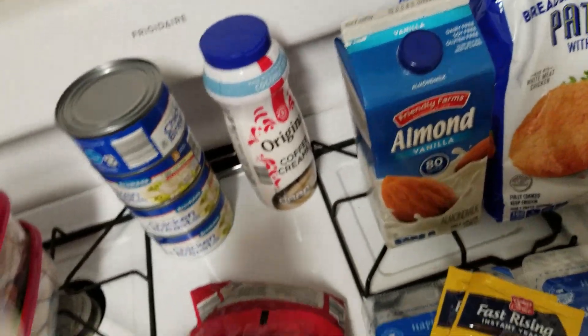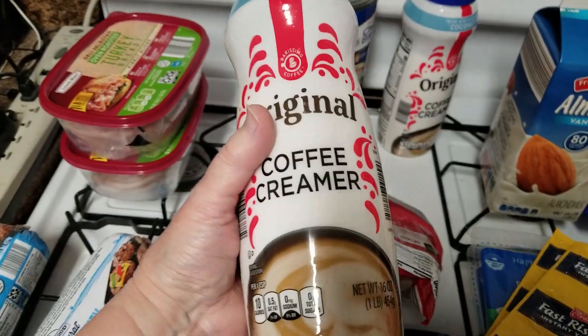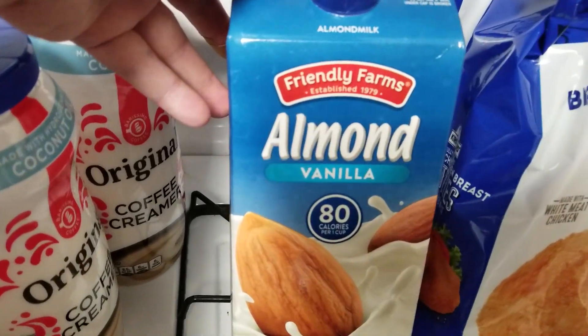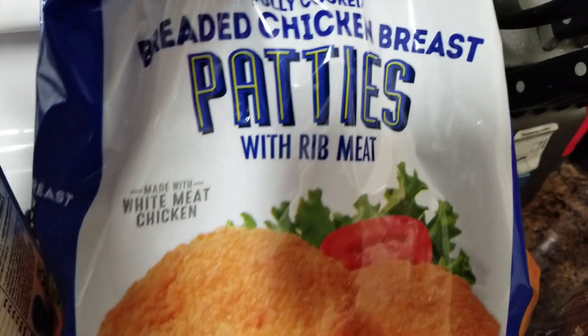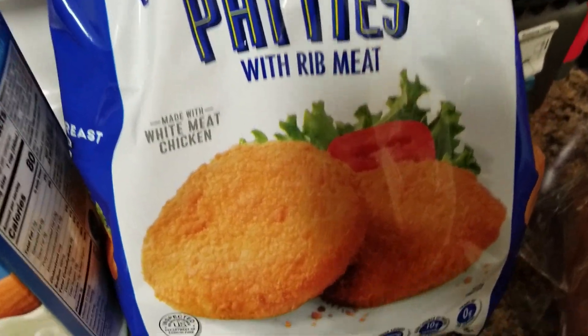I have two of the original coffee creamer — this is the powder. I got vanilla almond milk, one of those. And I have two of the breaded chicken breast, two packages of those.